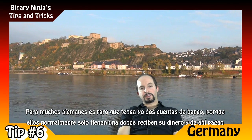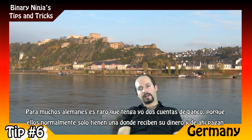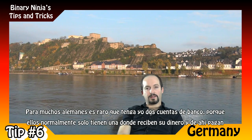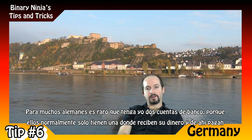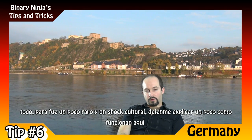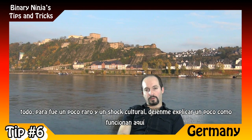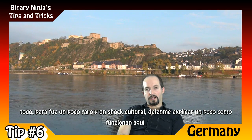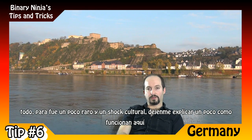For most Germans, it's weird when I tell them I have two bank accounts, because they normally have only one bank account — they receive their money there and pay everything out of it. For me, it was a little bit of a culture shock.